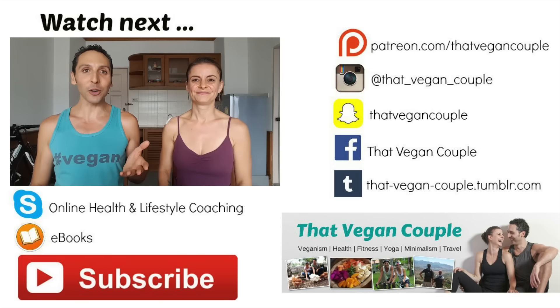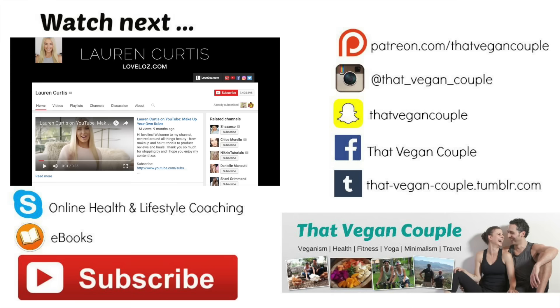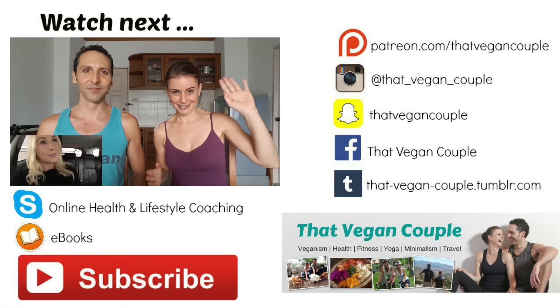Today's video is for Lauren Curtis, Australia's number one beauty vlogger, who has almost three and a half million subscribers on YouTube and 1.4 million followers on Instagram. This is an Aussie girl just like us. G'day Lauren.